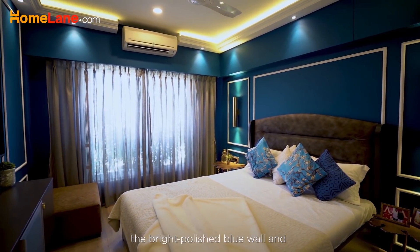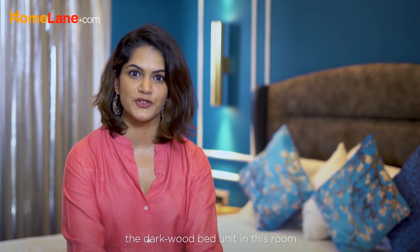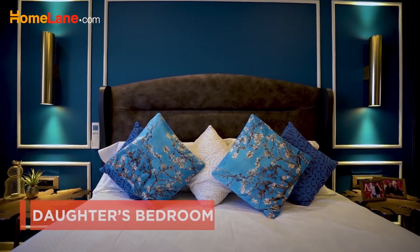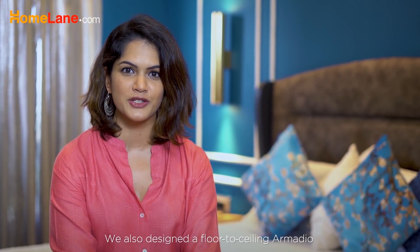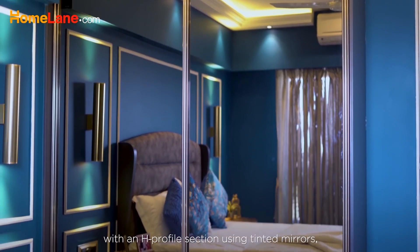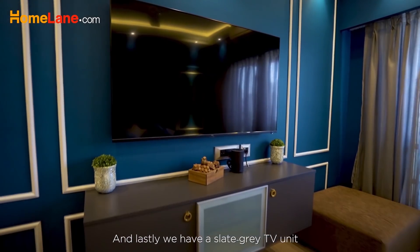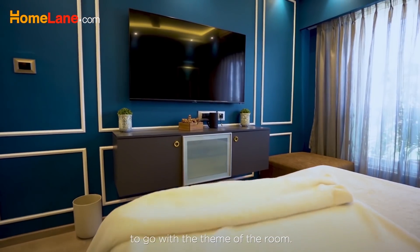In contrast to the rest of the home, the bright polished blue wall and dark wood bed unit in this room break all the design rules — a class act and a bit of a rebel. We've also designed a floor-to-ceiling armadio with an H profile section using tinted mirrors, and a slate grey TV unit with a suede finish to go with the theme of the room.